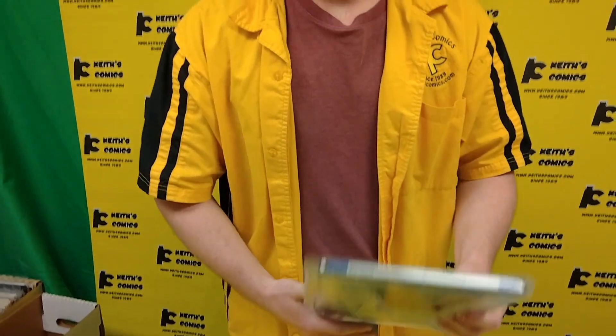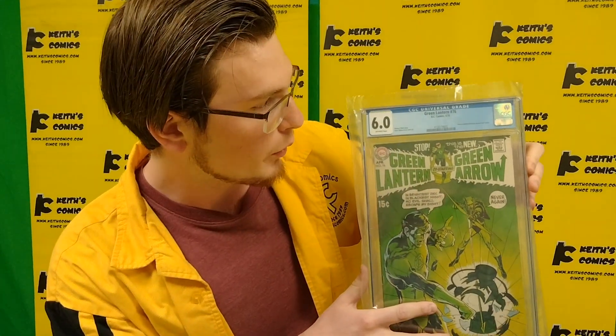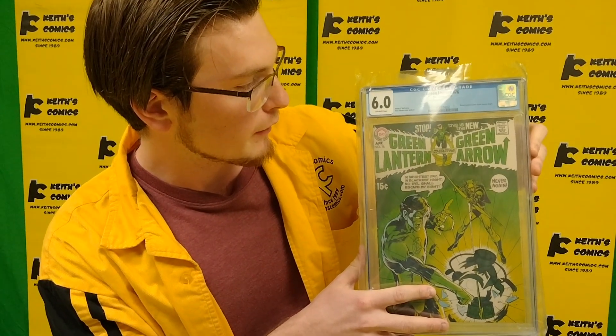One last one right here — Green Lantern number 76 at a 6.0. This is the beginning of the Green Lantern and Green Arrow story, and some say the beginning of the Bronze Age.